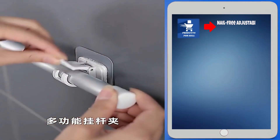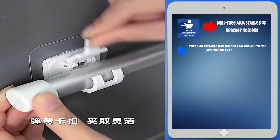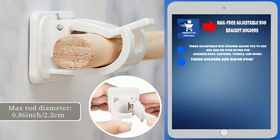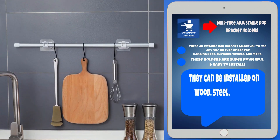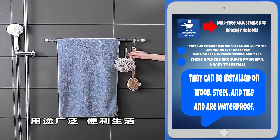Our next product is nail-free adjustable rod bracket holders. These adjustable rod holders allow you to use any size or type of rod for hanging rods, curtains, towels, and more. These holders are super powerful and easy to install. They can be installed on wood, steel, and tile, and are waterproof.